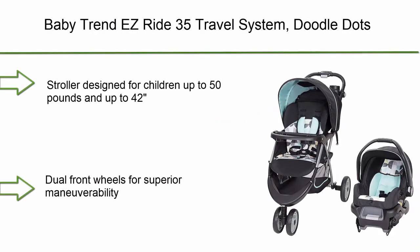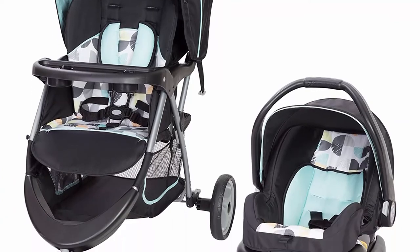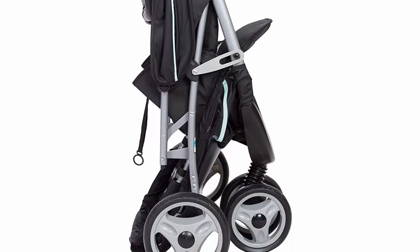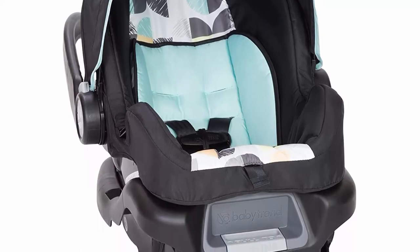Top 3: Baby Trend EZ Ride 35 Travel System, Doodle Dots. The stroller is designed for children up to 50 pounds and up to 42 inches. It features dual front wheels for superior maneuverability, a large canopy with peek-a-boo window, and large storage basket. The height-adjustable handle and covered parent tray are great for parents, and a swing-away child's tray includes snack cup holders.